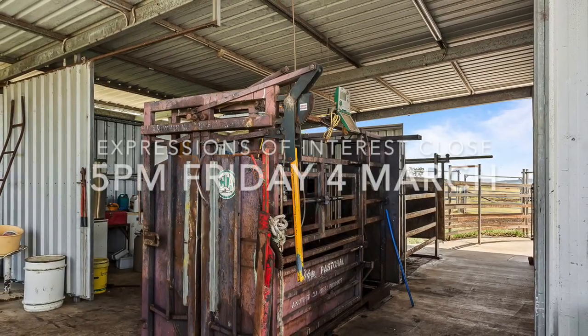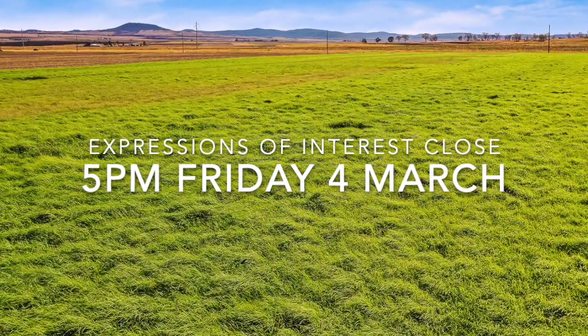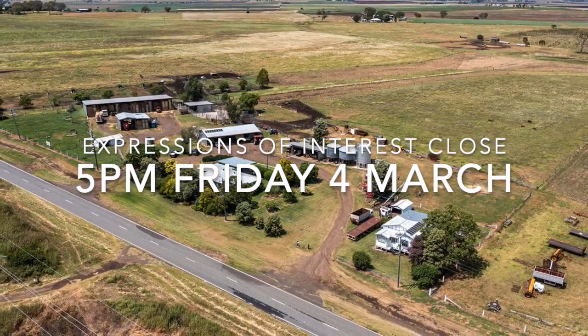After 35 years, the owners are retiring, providing a great opportunity. Call for further information and to set up a day and time to inspect Rose Hill.